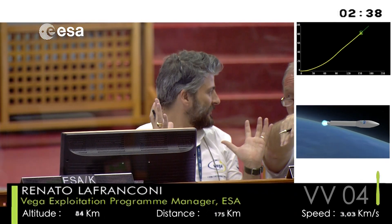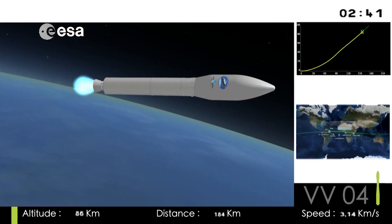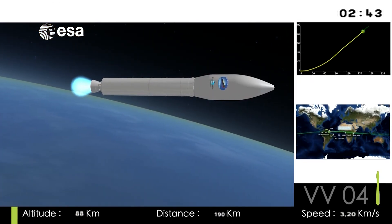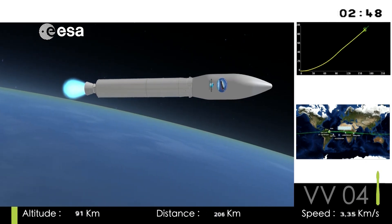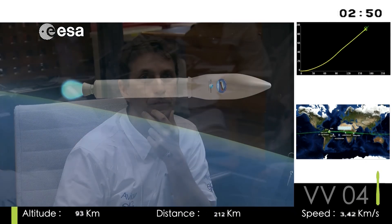Everything is functioning flawlessly on board, as Laura Apollonini calls out the numbers. Then, in about six minutes and a half into the flight, we'll see separation of the last solid stage. Well, Salvatore has returned.